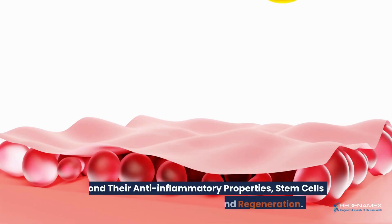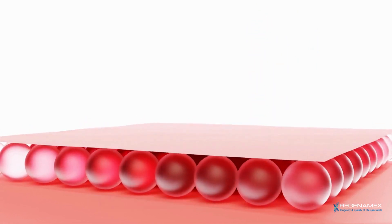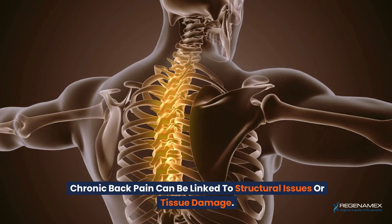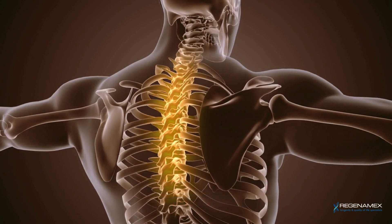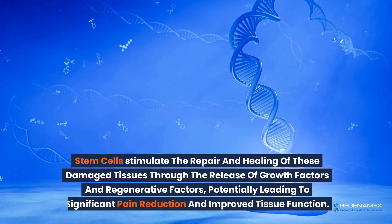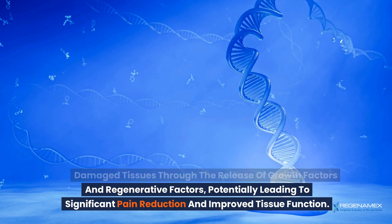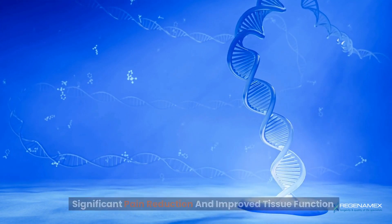Beyond their anti-inflammatory properties, stem cells also promote tissue repair and regeneration. Chronic back pain can be linked to structural issues or tissue damage. Stem cells stimulate the repair and healing of these damaged tissues through the release of growth factors and regenerative factors, potentially leading to significant pain reduction and improved tissue function.